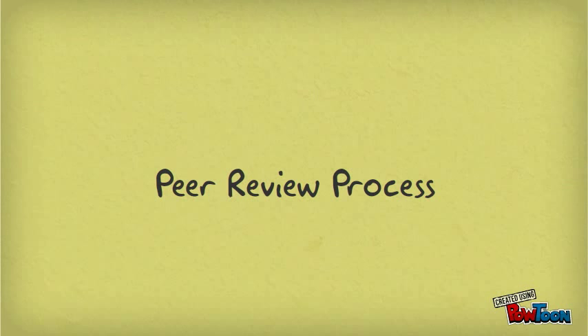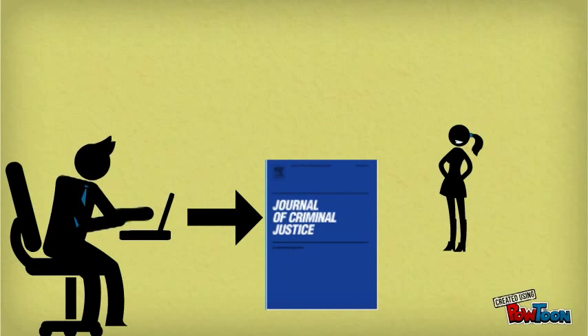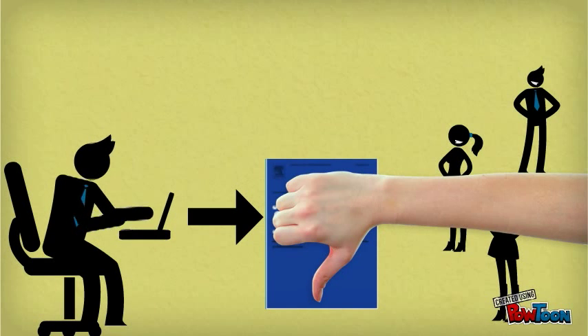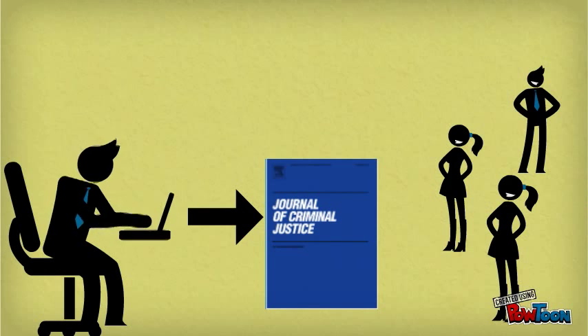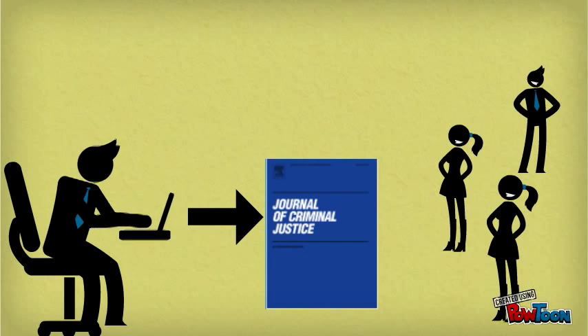This means an author submits his or her work to the journal. Then a handful of experts within that field will read and review the manuscript. Sometimes the manuscript is rejected, but sometimes it's accepted and published in the journal. The peer review process is meant to ensure a high standard for scholarly journals.